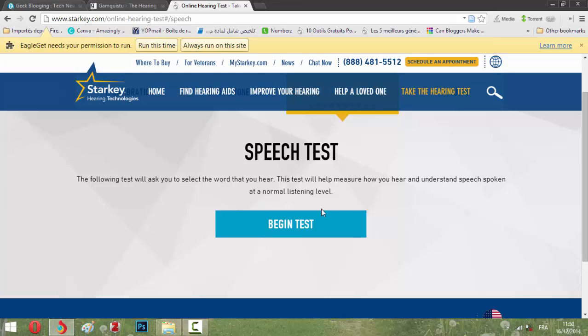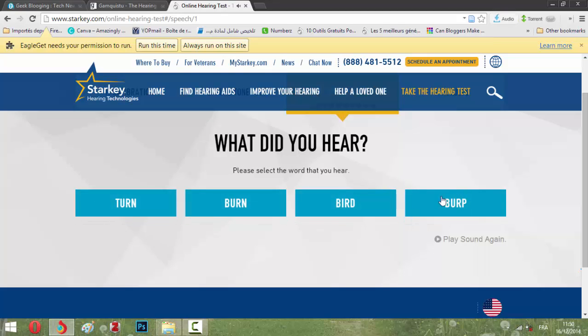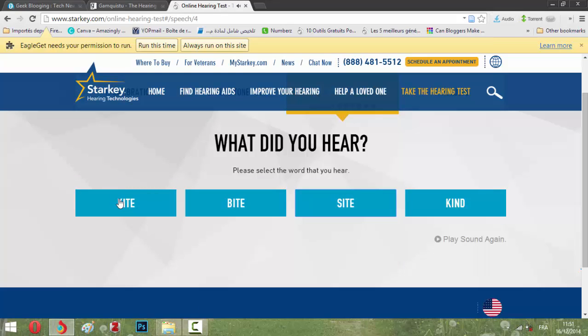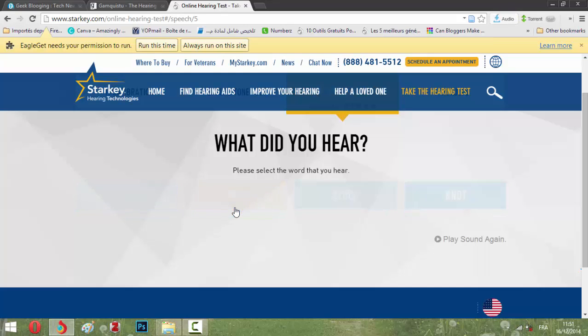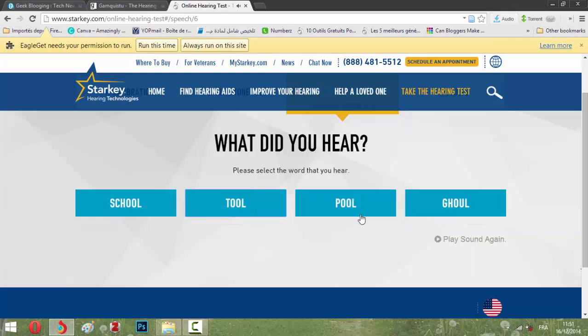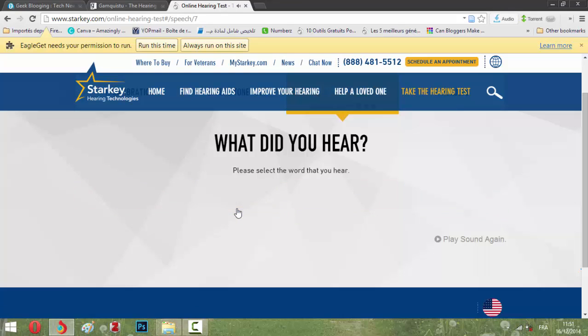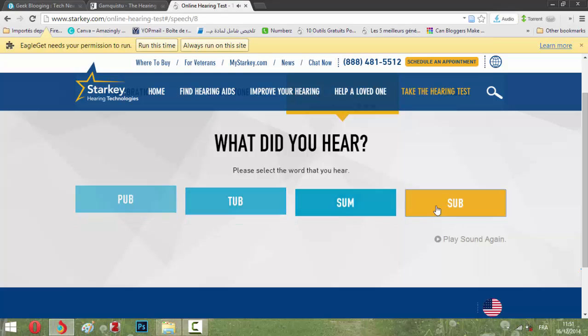The next part asks you to select the words that you hear. This test helps show how you hear and understand speech spoken at a normal listening level. I hear: burn, hash, keen, kite, knock, pool, puff, sub, take, tip — I'm selecting the ones I can identify.